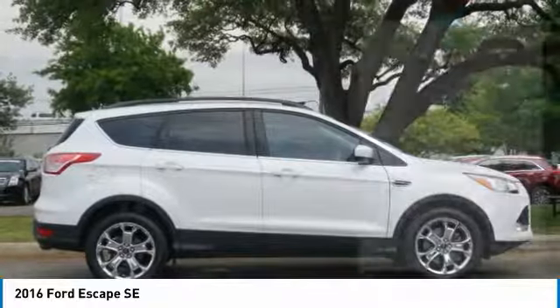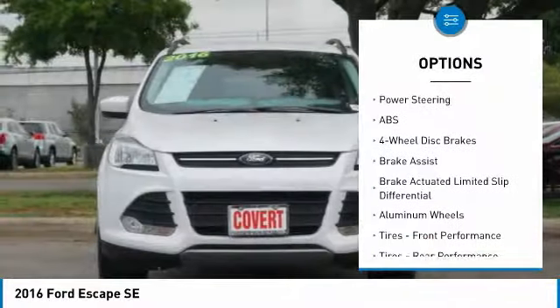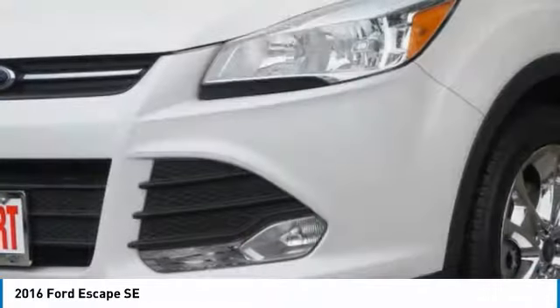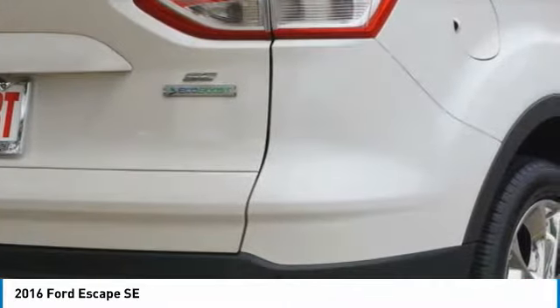Here are some of this vehicle's great options: keyless entry, steering wheel audio controls, anti-lock braking system, traction control, stability control, Bluetooth, power steering, adjustable steering wheel, floor mats, aluminum wheels. Come take a test drive today.